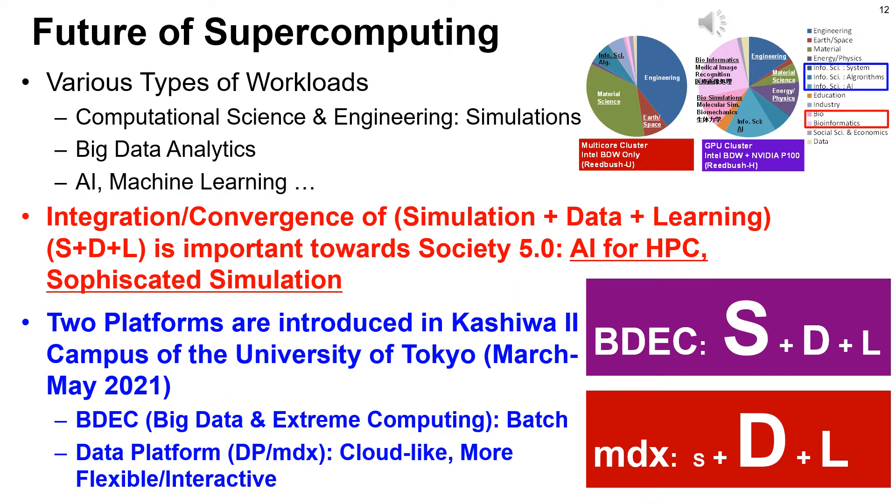Supercomputing is changing now. As mentioned, we have new types of workloads related to big data analytics, AI, and machine learning, in addition to CSE simulations. Integration and convergence of S+D+L is important towards Society 5.0. Our approach is based on AI for HPC, or sophisticated simulations. We are now introducing two platforms for integration of S+D+L starting in spring 2021: one is BDEC, focusing on simulations; the other is Data Platform MDX, a cloud-like system mainly for data analytics and learning.